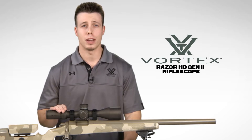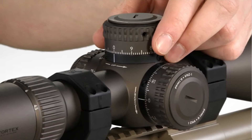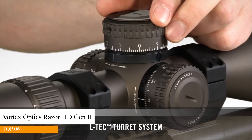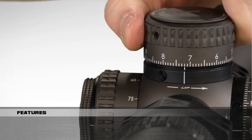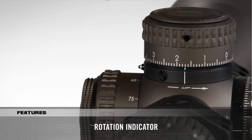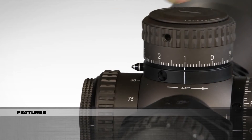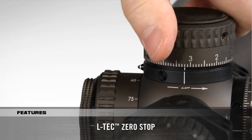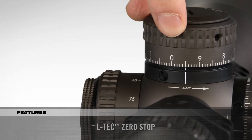These scopes are feature-rich and deadly accurate for advanced precision shooting and tactical operations. Built for dialing long-range precision shots, the LTCH turret system features an integrated locking mechanism that prevents accidental elevation adjustments. A visual rotation indicator extends from the side, allowing shooters to easily keep track of revolutions on the elevation turret — partially extended after one revolution and fully extended after two.